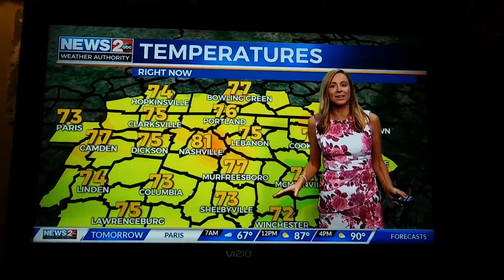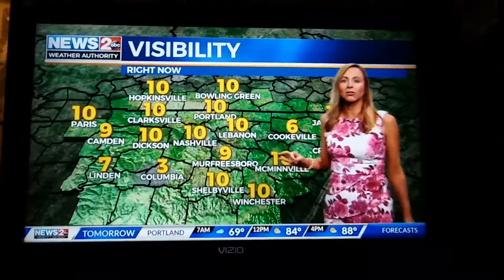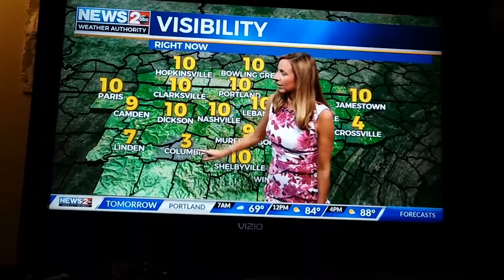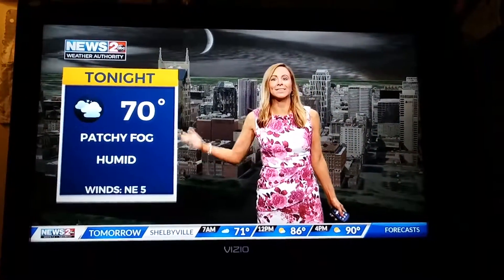Temperatures are in the 70s and 80s. We are also talking about some patchy fog possible where we saw the rain — Cookeville's already dropping, and so is Crossville and Columbia. Heads up: first thing tomorrow morning, patchy fog is possible. It will be humid and around 70 overnight.